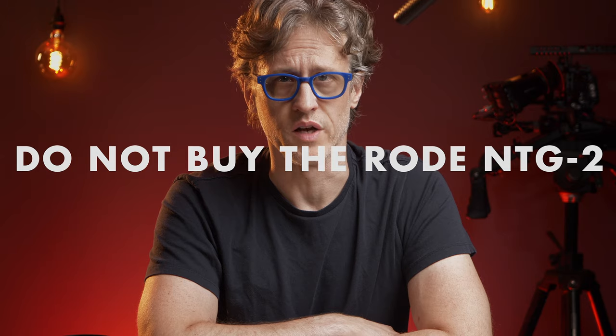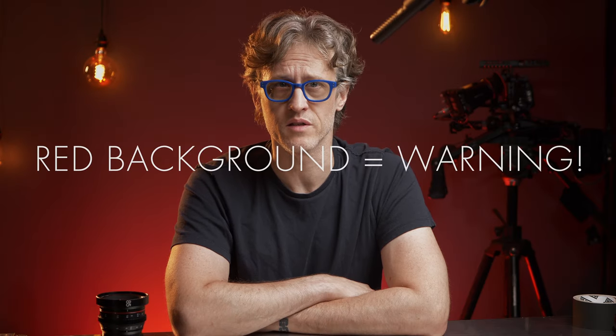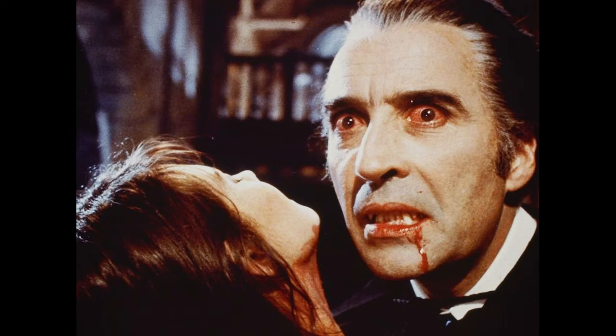Do not buy the Rode NTG2. That wasn't a clickbait title. I'm not luring you into this to then tell you how wonderful it is. The NTG2 sucks. Hard.